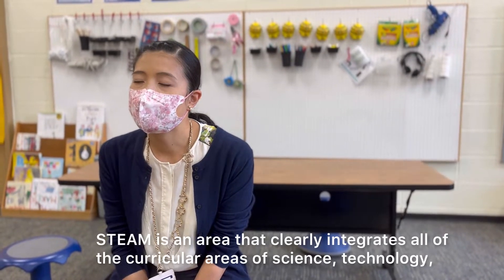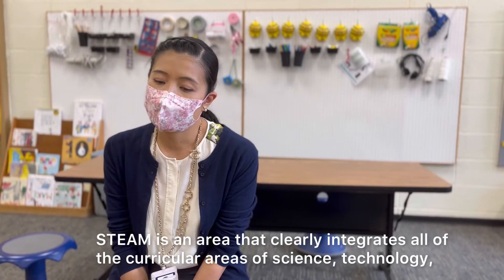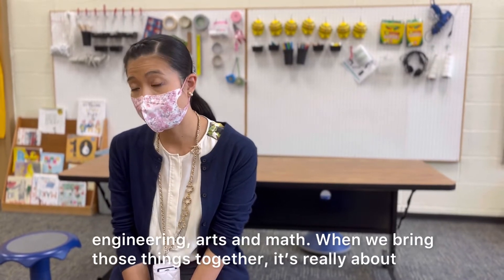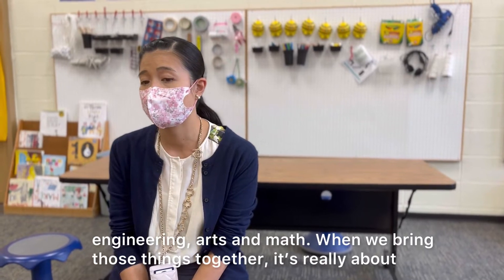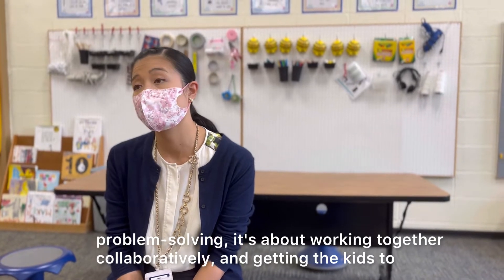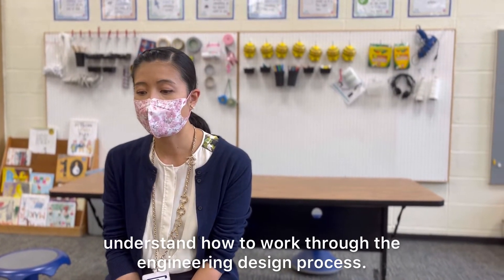STEAM is an area that clearly integrates all of the curricular areas of science, technology, engineering, arts, and math. And when we bring those things together, it's really about problem solving. It's about working together collaboratively and getting the kids to understand how to work through the engineering design process.